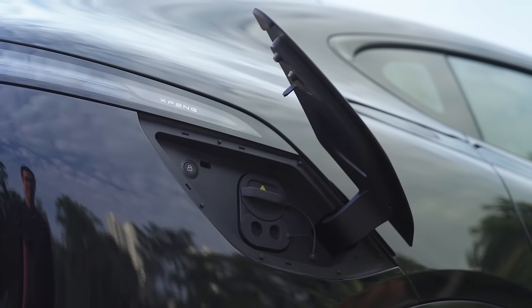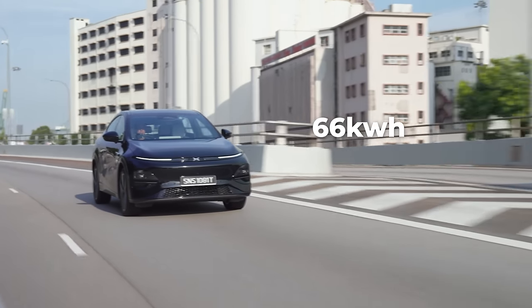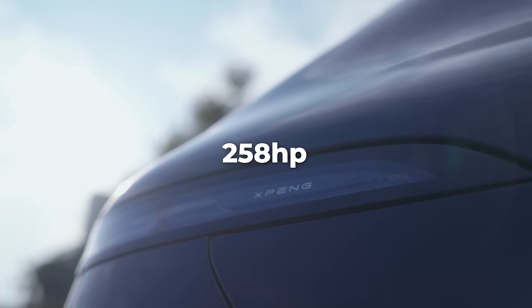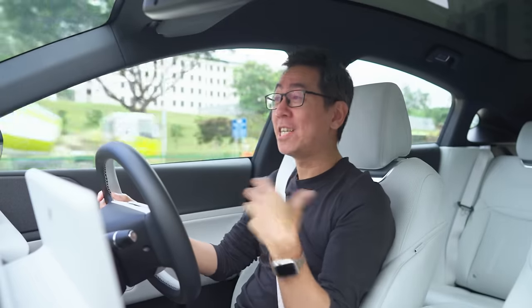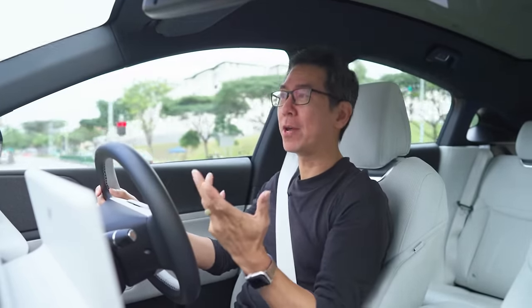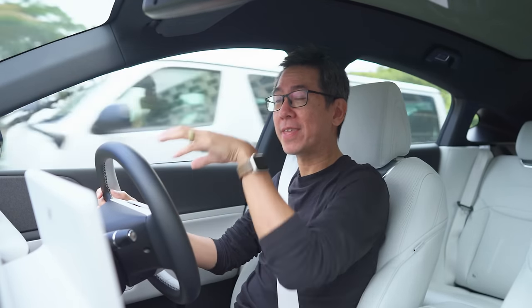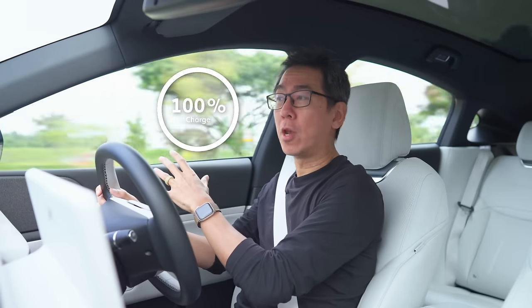Of course, when it comes to range, the most important factor is the size of the battery. The standard version has a 66 kWh battery pack while the long range model has a Titanic 87.5 kWh. There's a difference in power output too — the standard model has 258 kW while the long range has 286 kW. There's actually a little bit of nuance here: the standard model has an LFP battery — that's lithium iron phosphate — and the long range model has an NCM battery — that's nickel, cobalt, manganese. Their chemistries are different.